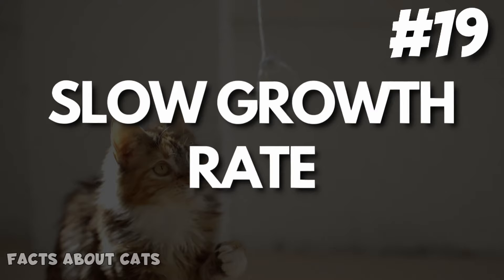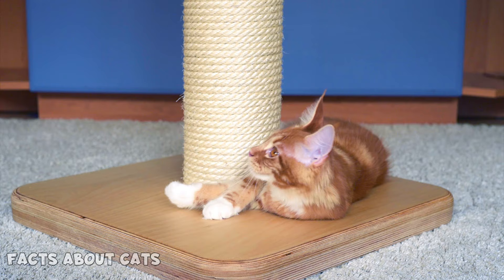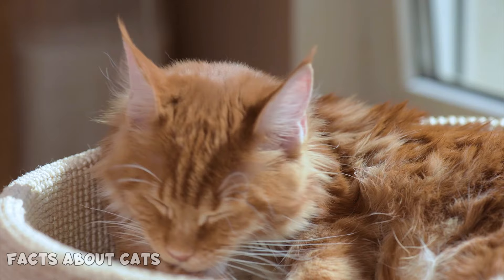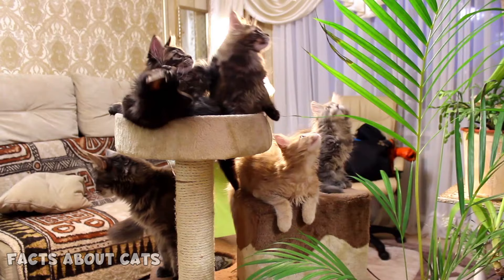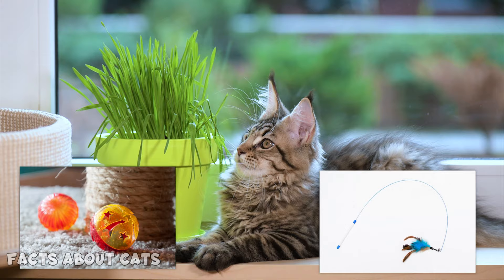Number 19: Slow growth rate. Maine Coons are known for their slow growth rate, reaching maturity between three to five years of age. This slow development is part of what makes the Maine Coon such a unique and special breed. Number 20: Playfulness. Maine Coons are like playful bundles of energy, always eager to explore and play. These cats enjoy playing with a wide variety of toys, from classic favorites like balls and strings to more advanced toys like laser pointers and interactive puzzles.